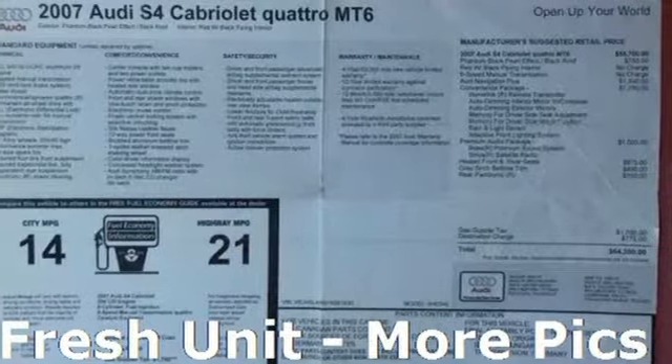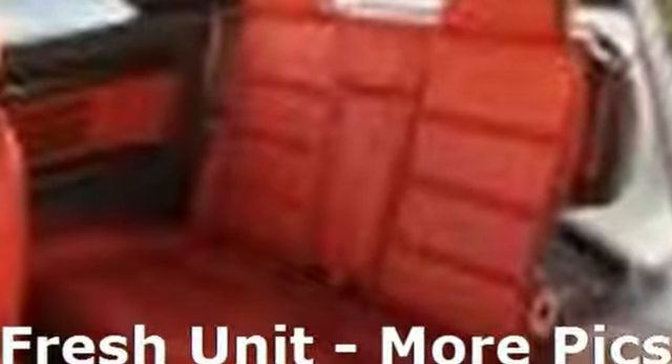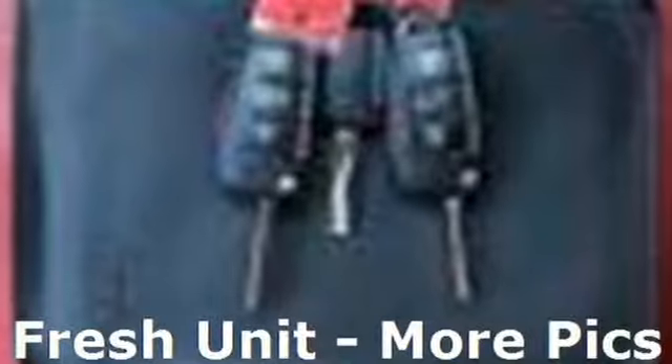A great vehicle is comprised of great features like these: integrated navigation system, power heated mirrors, heated leather bucket seats, driver and passenger front and seat mounted airbags, auto dimming mirrors, dual zone climate control, V8 engine, power convertible roof, quattro four-wheel drive with traction control and heated leather sports seats.